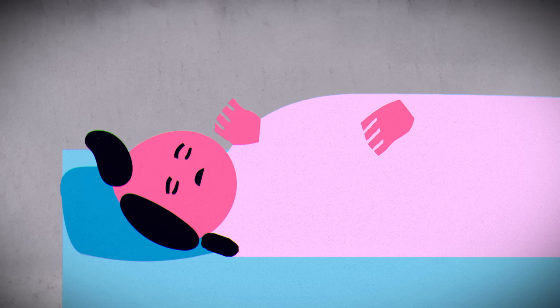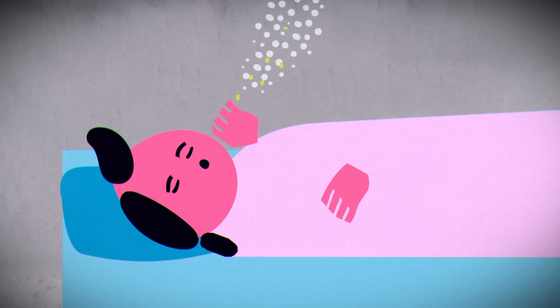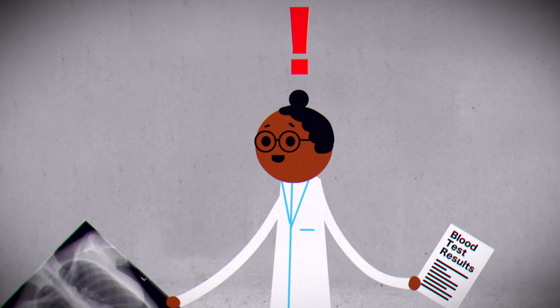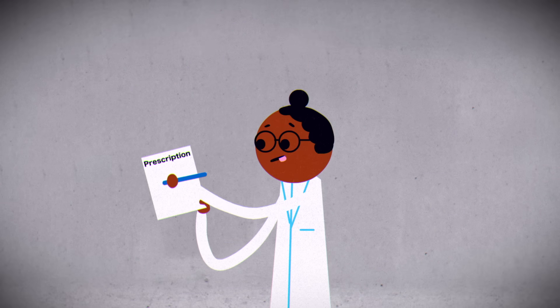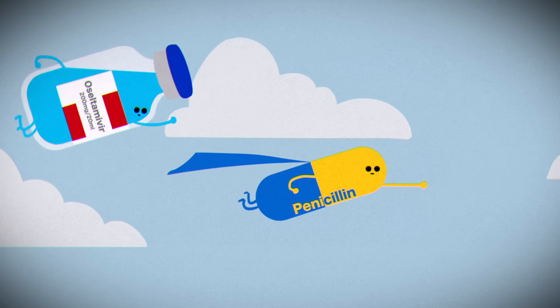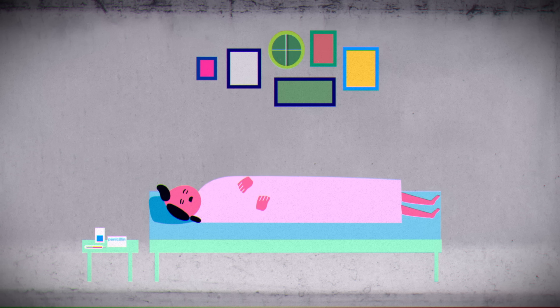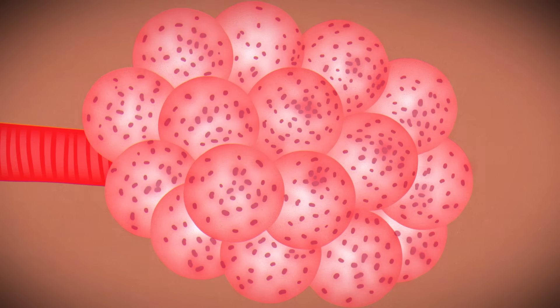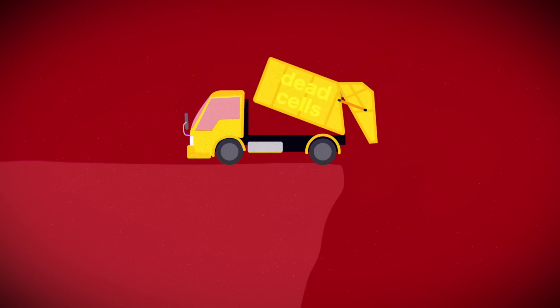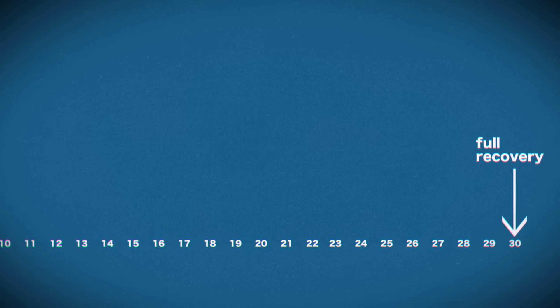The body also tries to force the fluid out of the alveoli through coughing. Determining the cause of pneumonia can be difficult, but once it is established, doctors can prescribe antibiotics, which may include either antibacterial or antiviral treatments. Treatment with antibiotics helps the body get the infection under control. As the pathogen is cleared out, the body gradually expels or absorbs fluid and dead cells. The worst symptoms typically fade out in about a week, though full recovery may take as long as a month.